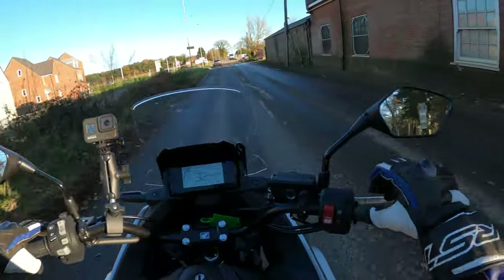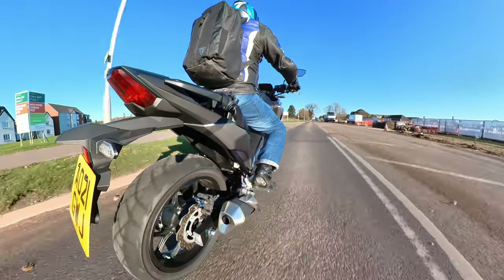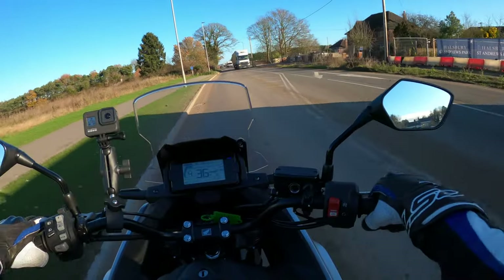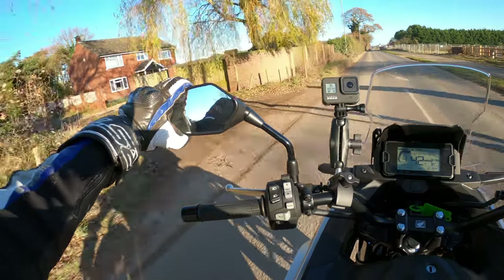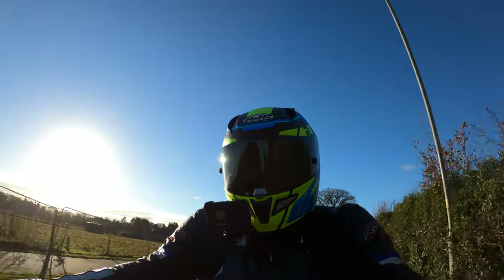Just getting a feel for the bike at the moment — just jumped on and adjusted the mirrors a little. First impressions of the riding position: feet are in a lovely position on the pegs. Loads of stones and gravel in the road, so I'm going to be a bit careful. Very good visibility through those mirrors.